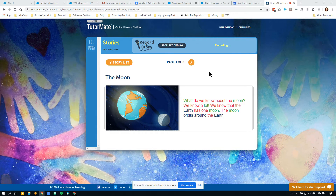So our first sentence here — what do we know about the moon? We know a lot. We know that the earth has one moon.